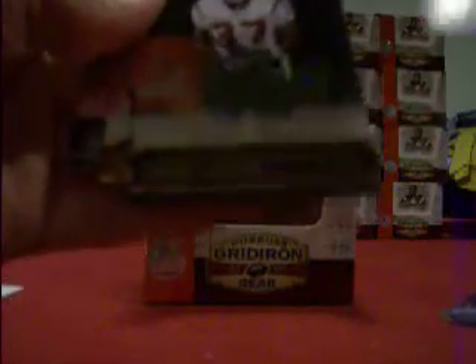And we got a rookie auto — I don't know who it is, we'll find out in a second. We got a rookie of Colby Smith for the Chiefs out of 599. And our rookie auto is for the Texans — it's Darius Walker out of 250.